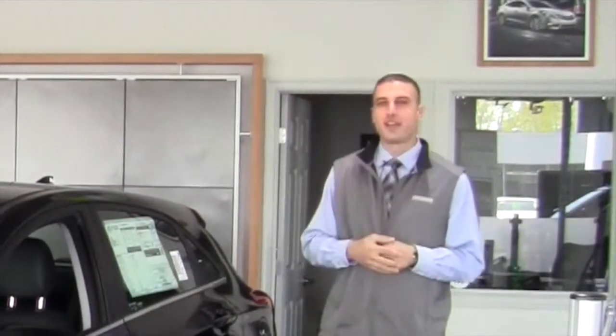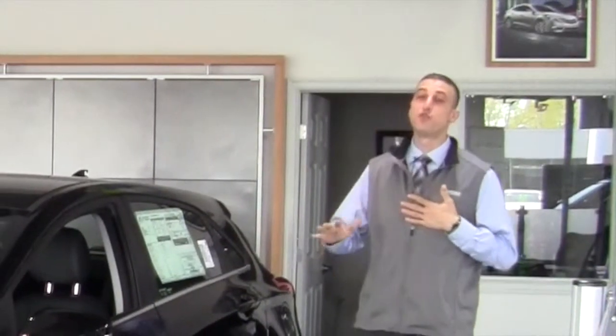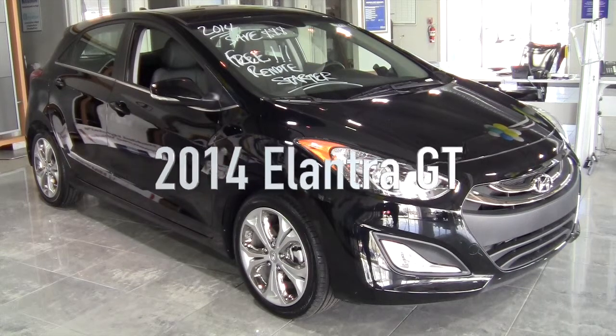Hi, this is Eli Youssef from Hathead Hyundai and I'm presenting to you this week's Featured Vehicle of the Week. Here I have a beautiful black Elantra GT 2014. It's one of the last ones that we have in stock.